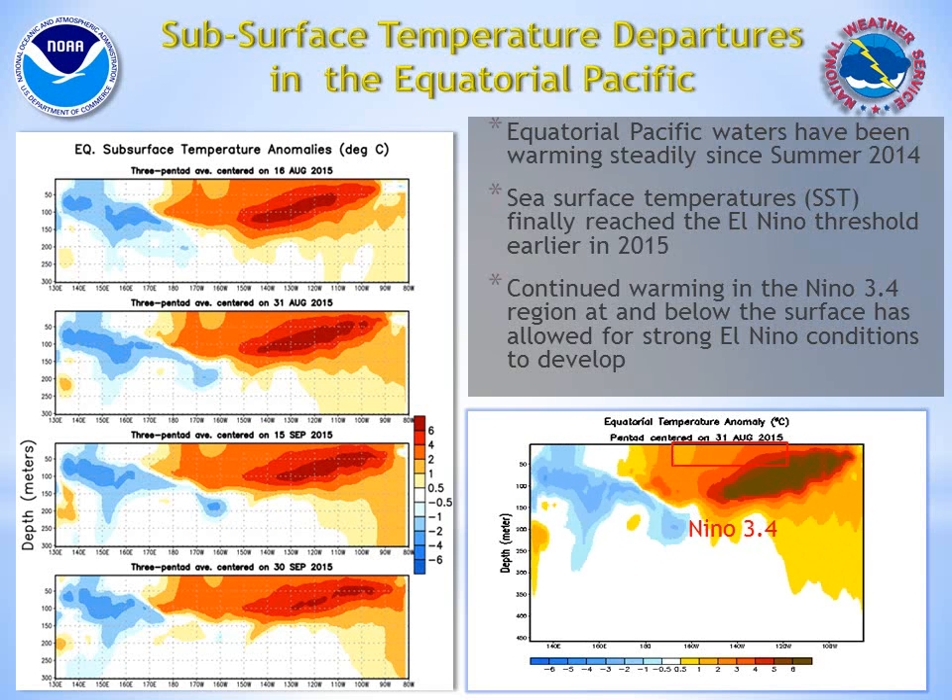When forecasting El Niño, sea surface temperatures can usually be traced to the evolution of water below the surface. Organized deep ocean waves can move massive amounts of water west to east and from the ocean depths to the surface. For much of 2015, numerous strong deep ocean waves have unlocked a very large reservoir of unusually warm water up to the surface.